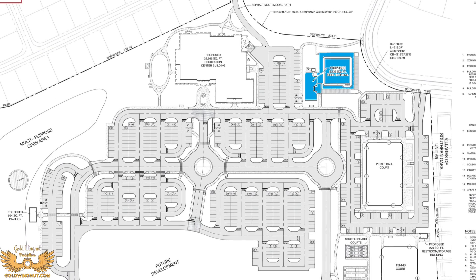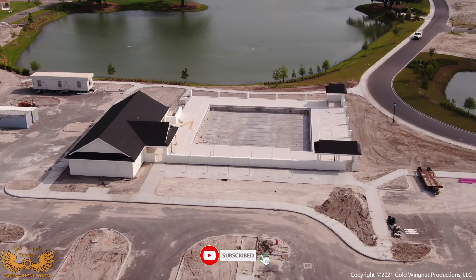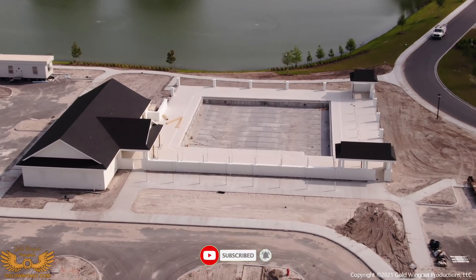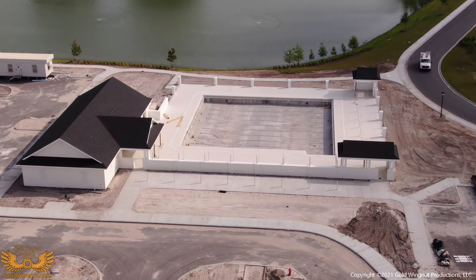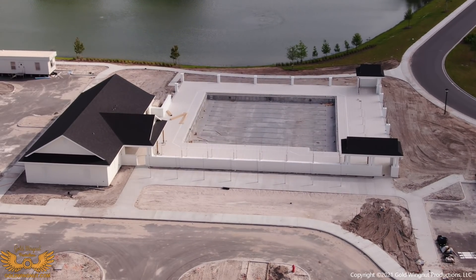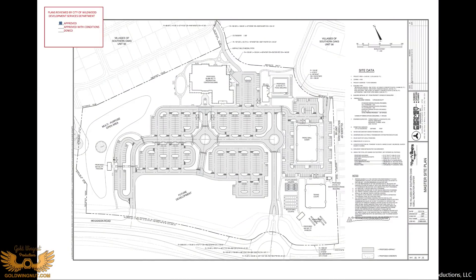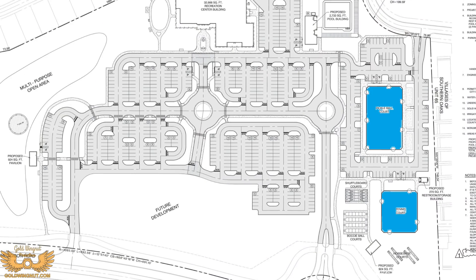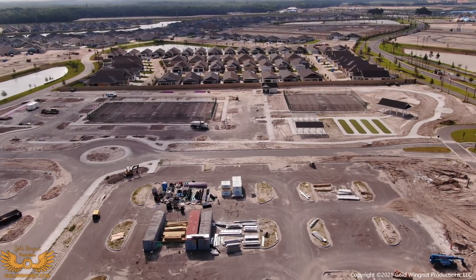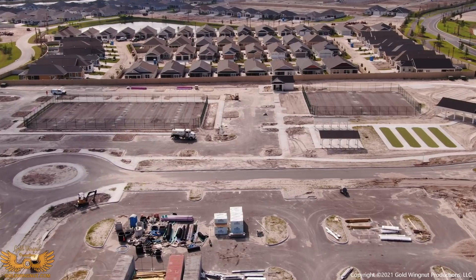Next up is the sports pool. This appears to be just like most of the other regional rec centers — a large pool with a bunch of swim lanes and room for other activities. Next to the pool we have the tennis courts and pickleball courts. Nine pickleball courts are going in here, and it's right near some houses, so they get to enjoy the musical notes of pickleball.